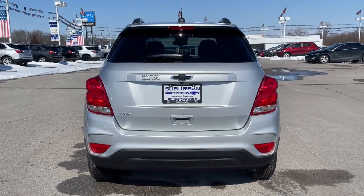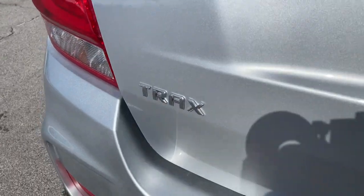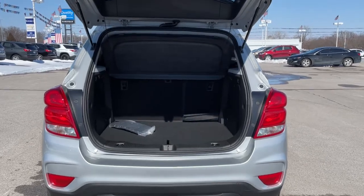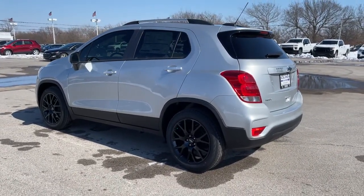The following are some of this vehicle's highlighted options: keyless entry, backup camera, remote engine start, heated mirrors, satellite radio, Wi-Fi hotspot, Bluetooth connection, aluminum wheels, steering wheel audio controls, stability control.